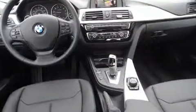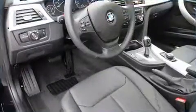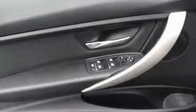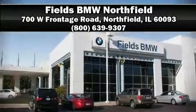All-wheel drive enhances stability in unpredictable circumstances. A Carfax history report provides you peace of mind by detailing information related to past owners and service records. Our sales staff will help you find the vehicle that you've been searching for. Please don't hesitate to give us a call.